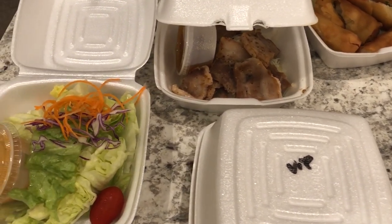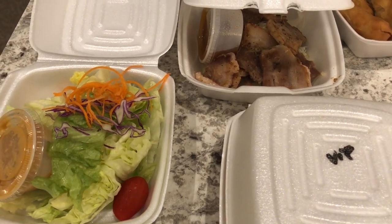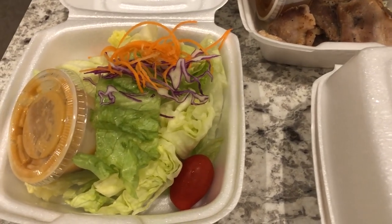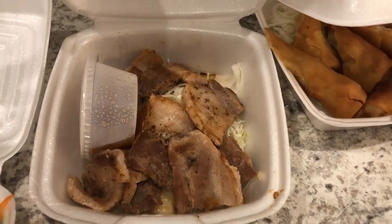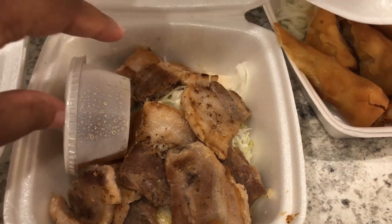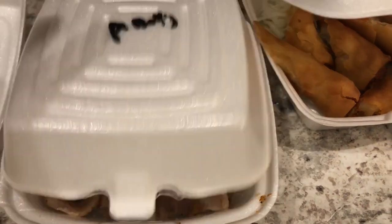Howard went and picked up dinner for us — we both got the same exact thing: hibachi chicken. So let me show you what came with that meal. It came with a side salad, and we ordered two appetizers. We ordered a Korean pork belly; it doesn't look like what we thought it was going to look like — we thought it was going to have sauce on it.